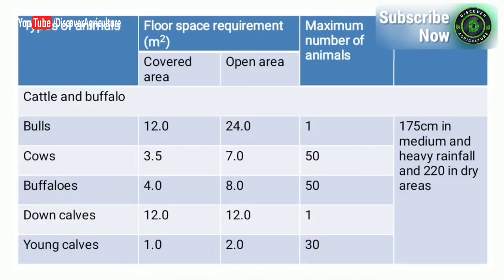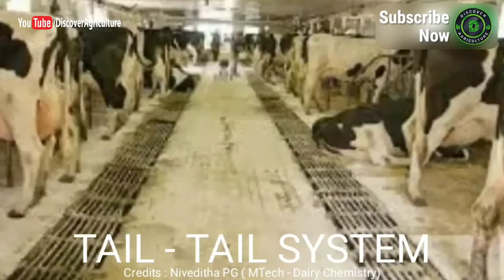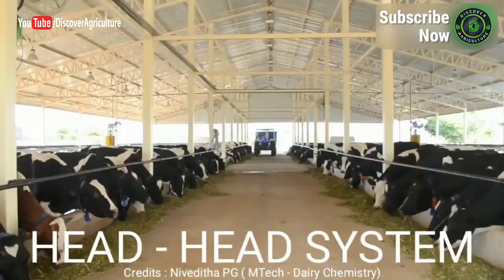This table gives information on floor space requirements for different types of animals. Cows, bulls, buffaloes, and calves each need different floor space. The height of shed is 175 centimeters in medium and heavy rainfall areas and 220 centimeters in dry areas.